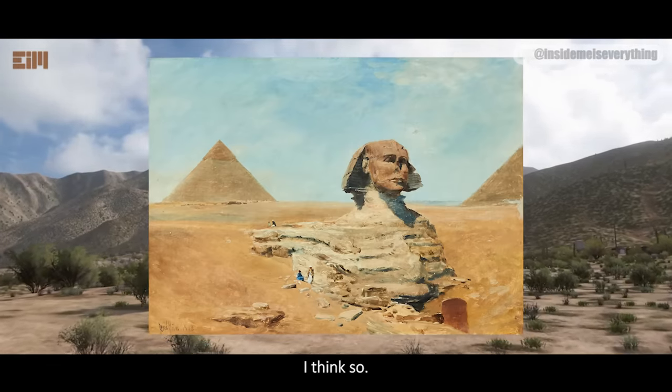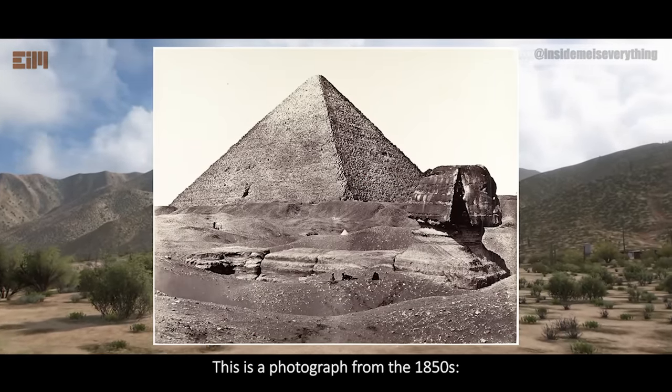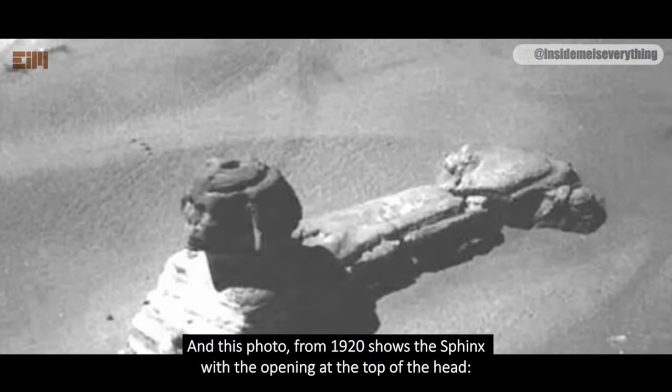Does that tell us that the Sphinx was vandalized sometime between 1830 and 1840? I think so. This is a photograph from the 1850s. And this photo, from 1920, shows the Sphinx with the opening at the top of the head.